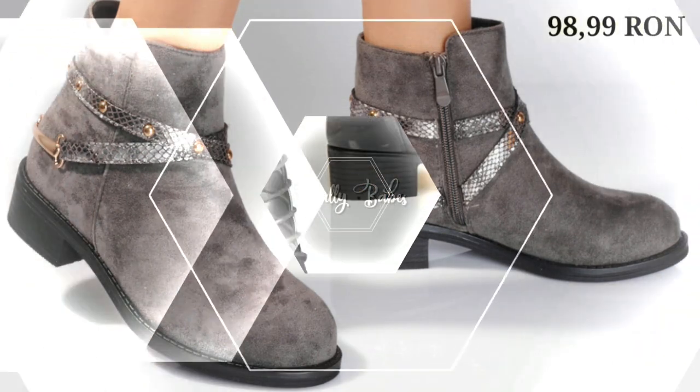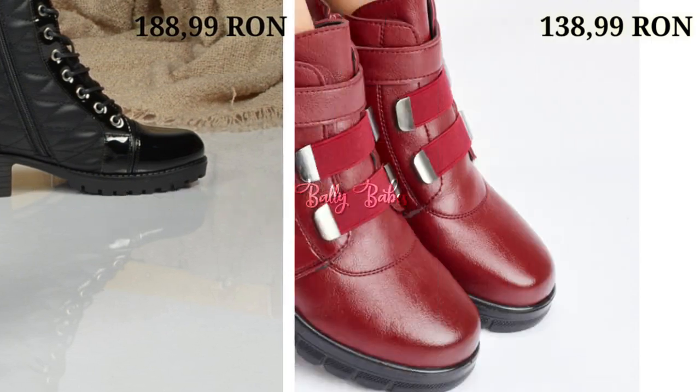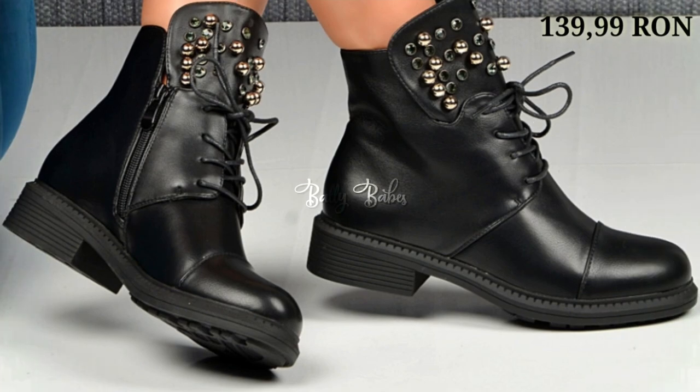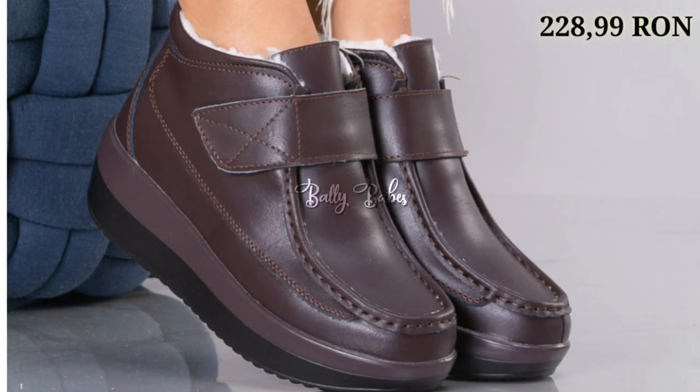You will get all categories of footwear in this video — casual, semi-casuals, regular daily usage, slippers, as well as some party wear collection also. You can also use these footwear on special occasions like parties, functions, get-togethers, as well as kitty parties.